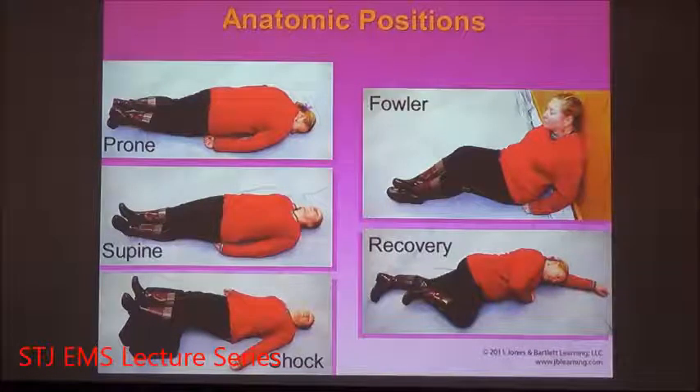In emergency medicine, this position is called the lateral recumbent position. It can be either right or left, depending on which arm the patient is laying on. In the graphic shown, the patient is laying on her left arm, so the patient is left laterally recumbent.